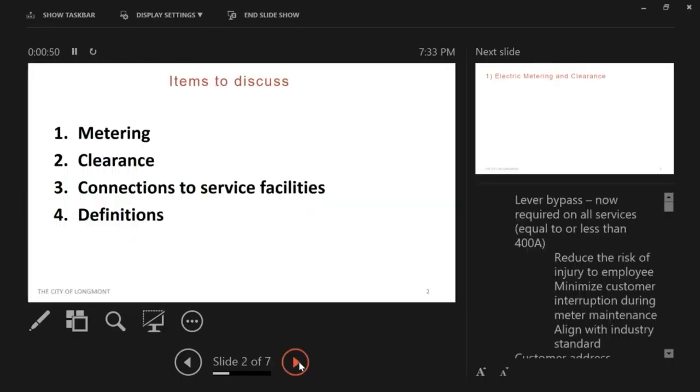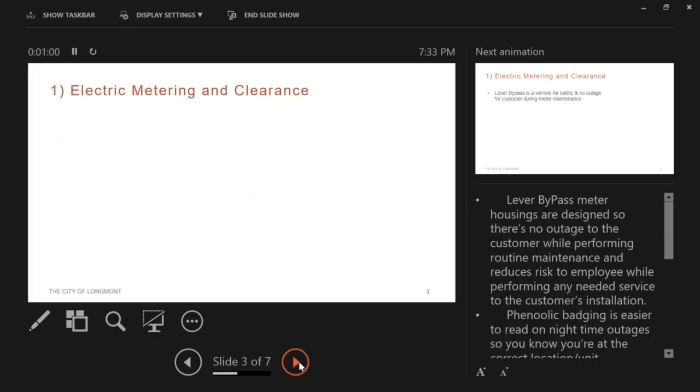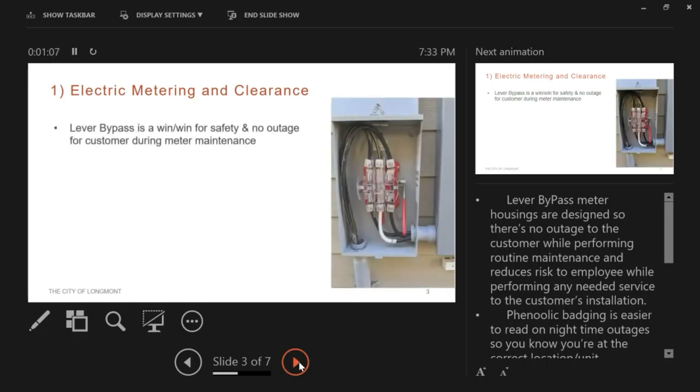Some of the items we'd like to discuss are metering, clearance, connections to service facilities, and definitions. On the electric metering and clearance, we are now offering a lever bypass type meter housing.